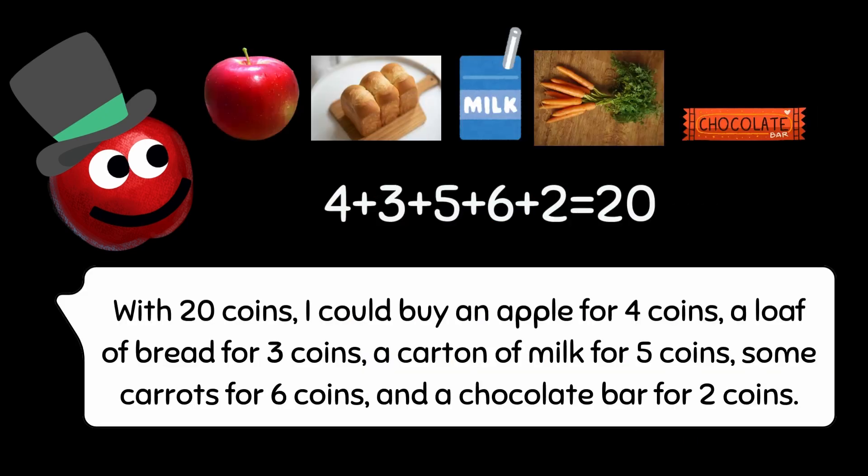With 20 coins, I could buy an apple for 4 coins, a loaf of bread for 3 coins, a carton of milk for 5 coins, some carrots for 6 coins, and a chocolate bar for 2 coins.